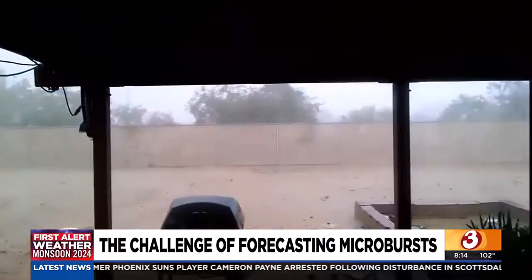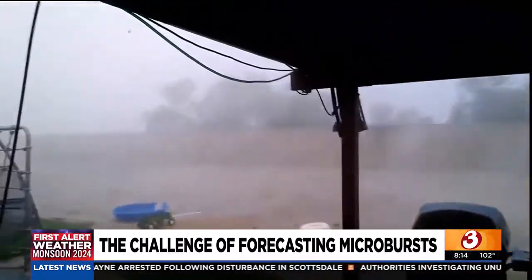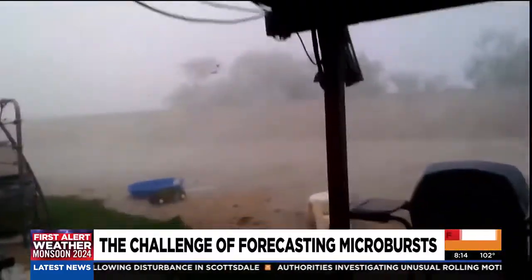We look at the atmosphere and we can determine those days that are going to be more susceptible to these downrushes of air. And while the lead time for tornadoes is routinely over 30 minutes, microbursts are almost never seen on radar until after they strike. Our radar doesn't refresh — doesn't come up with a new set of images as fast as we would like. Most people think radar is instantaneous — it's not. We get a new scan of the entire area roughly every five minutes during thunderstorms.